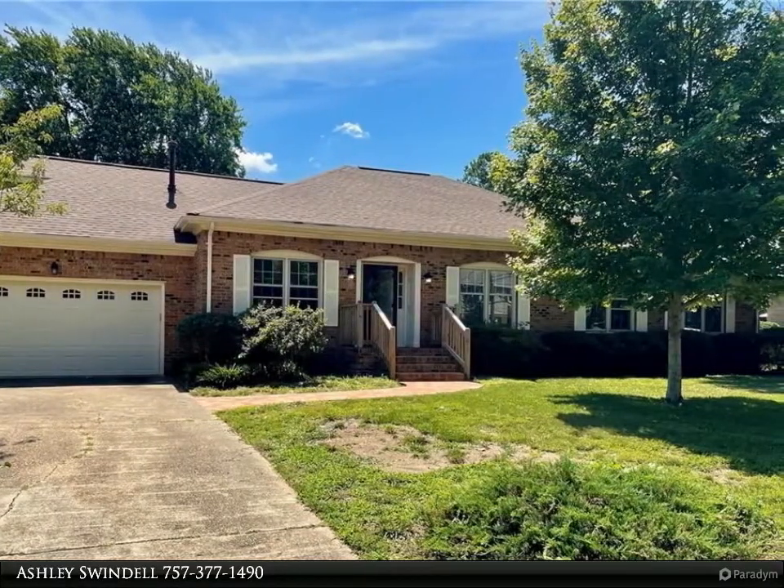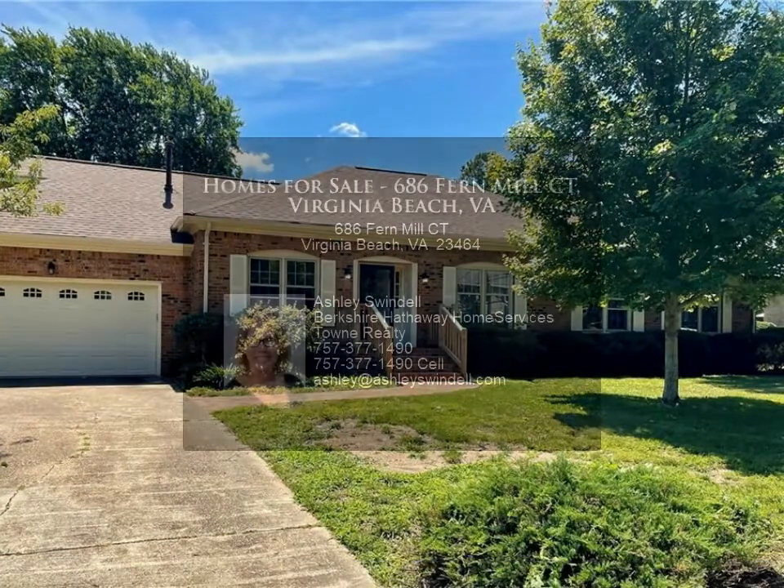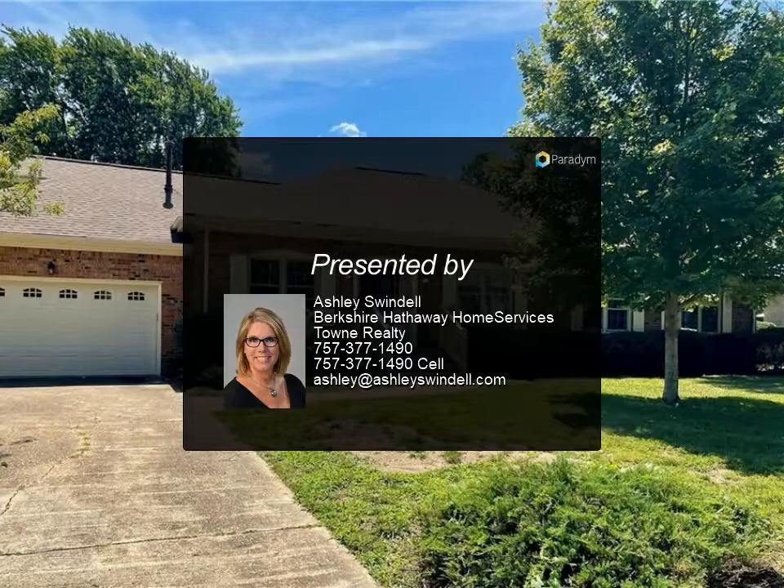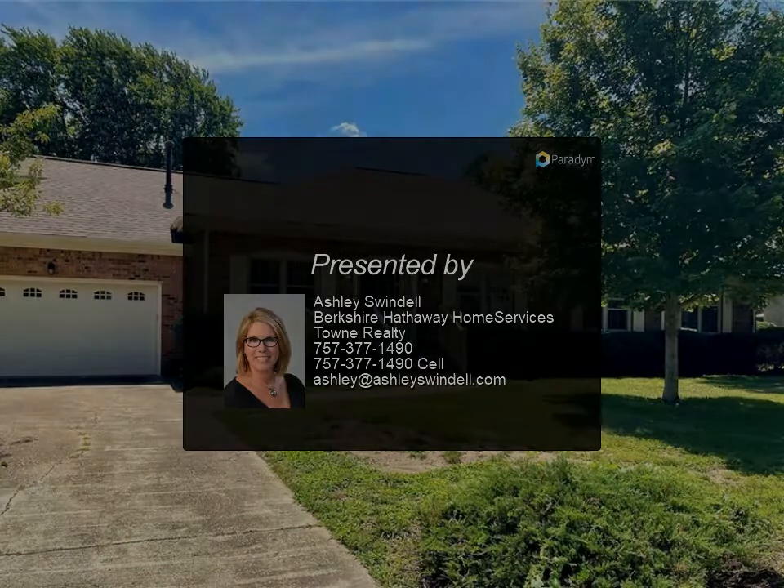Attached garage plus large storage shed in the fenced-in backyard. New roof and new brick front walkway and porch in 2020. Whole house generator included.